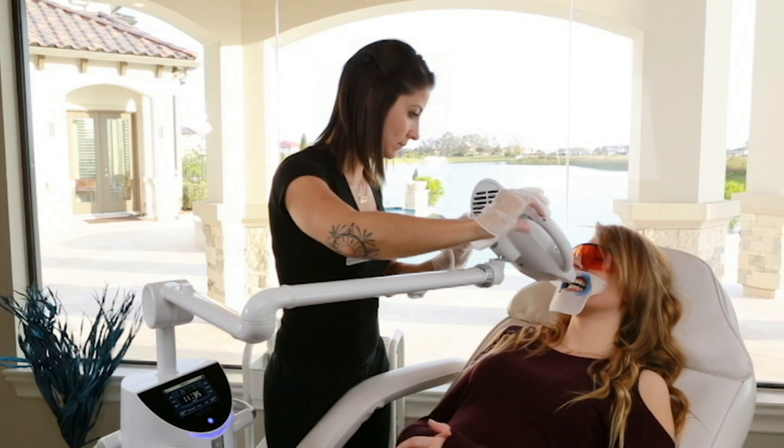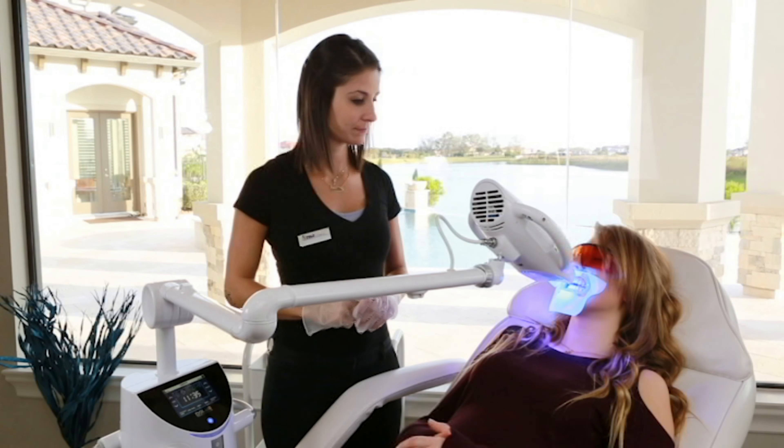A typical treatment is three consecutive cycles of 10 minutes each, combined with light acceleration.